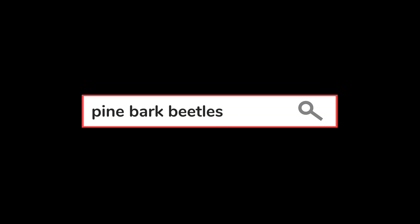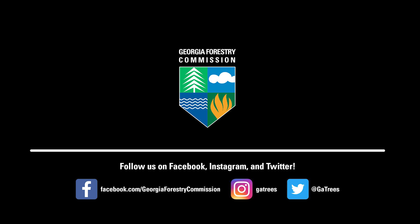Thanks, Lynn, for sharing tips about pine bark beetles. If you want to learn more about beetles or other stewardship topics, please visit our website, GATrees.org. Hope you enjoyed today's episode — we'll see you next time.